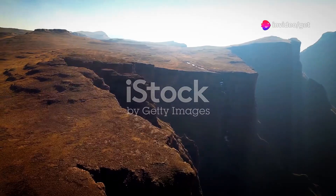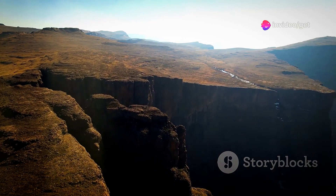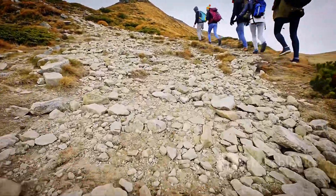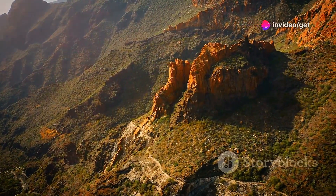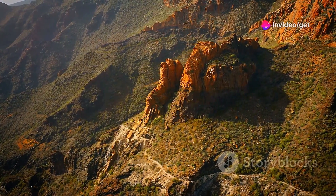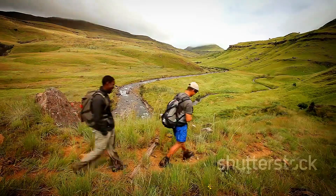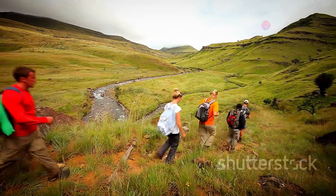Rising dramatically from the South African plains, the Drakensberg Mountains — meaning Dragon's Mountains in Afrikaans — are a playground for hikers, rock climbers and nature lovers alike. Jagged peaks, towering sandstone cliffs and cascading waterfalls create a landscape of breathtaking beauty and grandeur. Hiking trails of varying difficulty cater to all levels of fitness, from gentle walks to challenging multi-day treks.